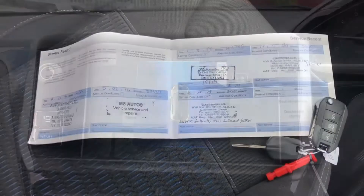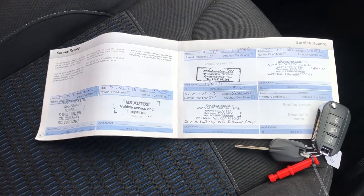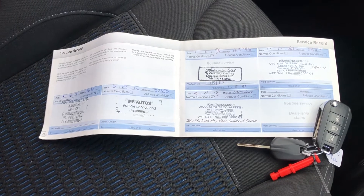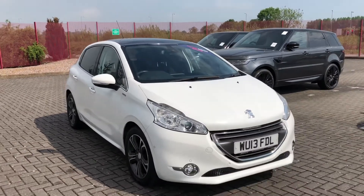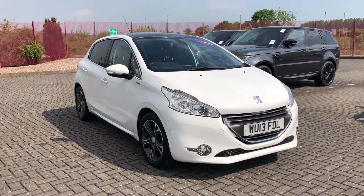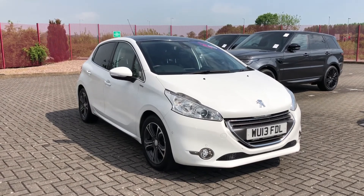This car also comes with two keys as well as service history. With the service history you'll know the background of the vehicle, and with the two keys it doesn't limit access to only one person, making this car fantastic if there's more than one driver. So that was the amazing Peugeot 208, now available at Stafford Motor Match. If you'd like to find out more, you can give us a call on 01785 899 474.